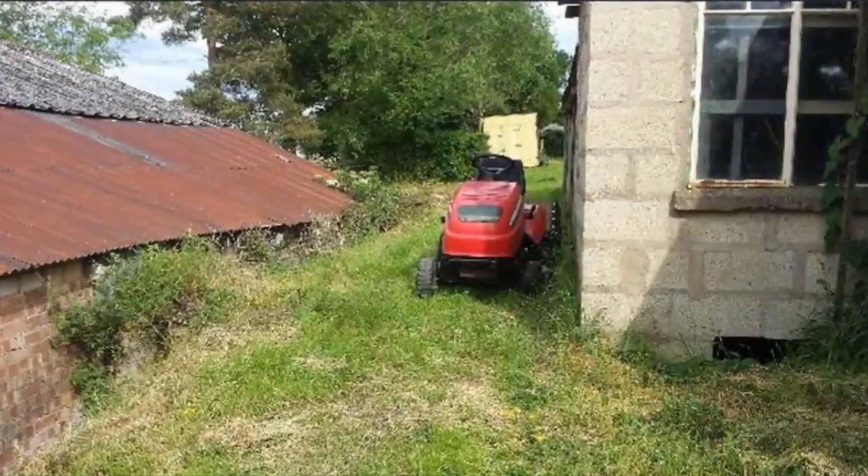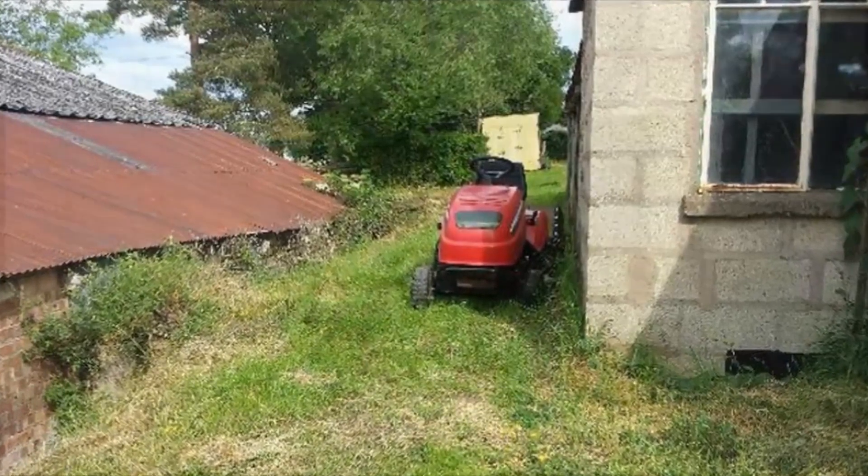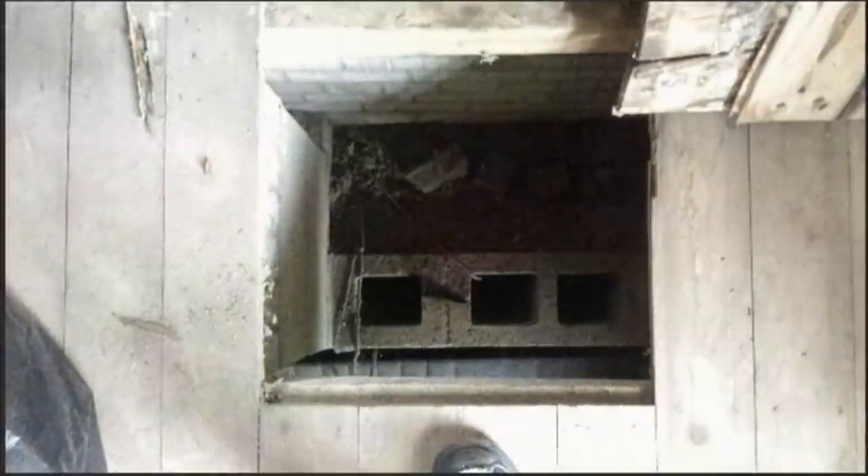A user of a picture collection website shared a freaky find at his grandparents' house, more specifically in their shed, which hadn't been opened for over 10 years. He made the discovery during efforts to tidy up the entire area and remove junk. The house was built by the man's grandfather, but he says no one was ever made aware of this trap door.